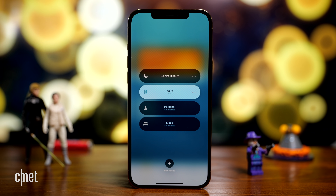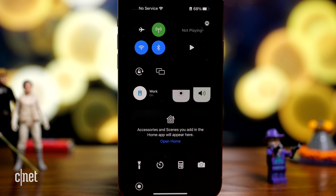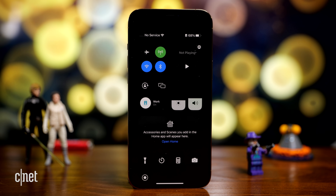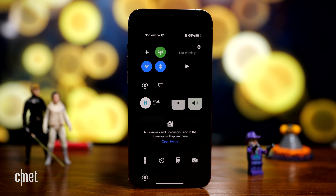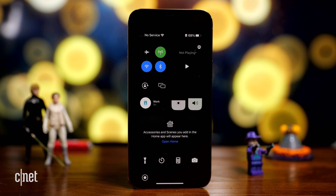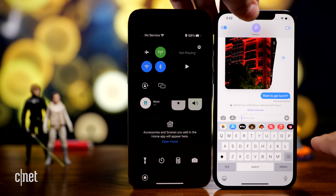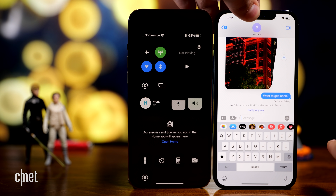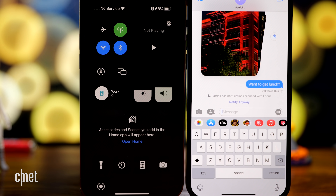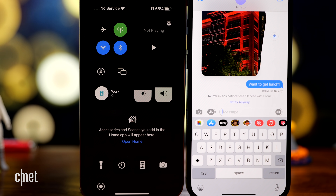Now my focus is ready. I'm going to select work and enable it. With it activated, you can see the little icon on the top right. Also, if someone tries to send me a message, it says 'Patrick has notifications silenced with focus.' But if it was an emergency and they hit notify anyway, since I enabled that, it would allow it to go through.